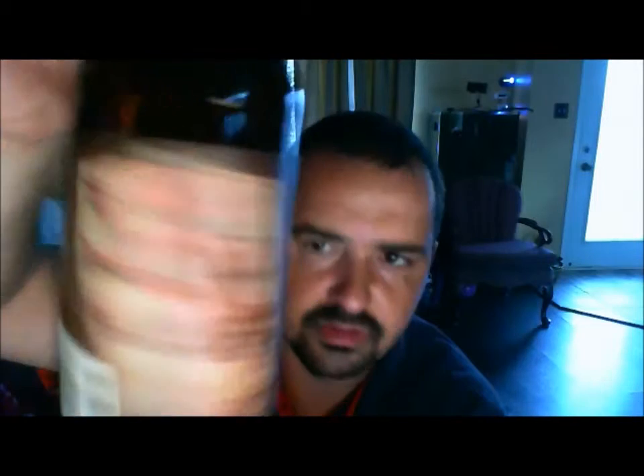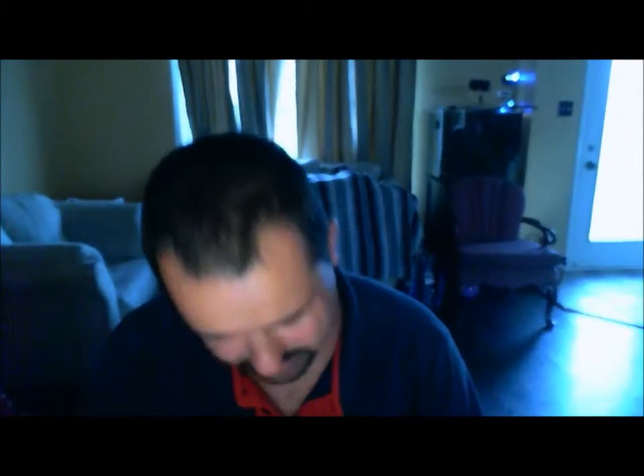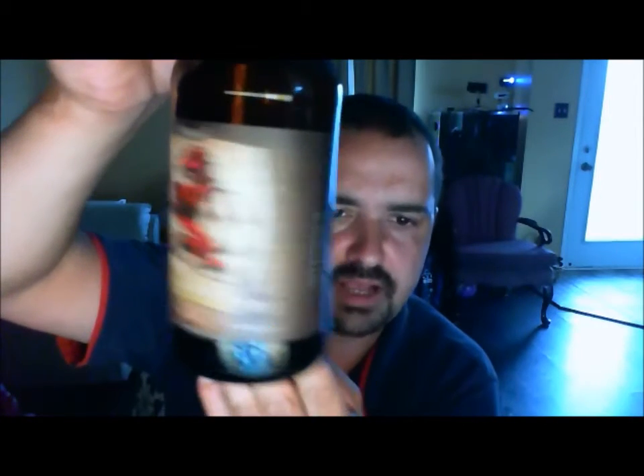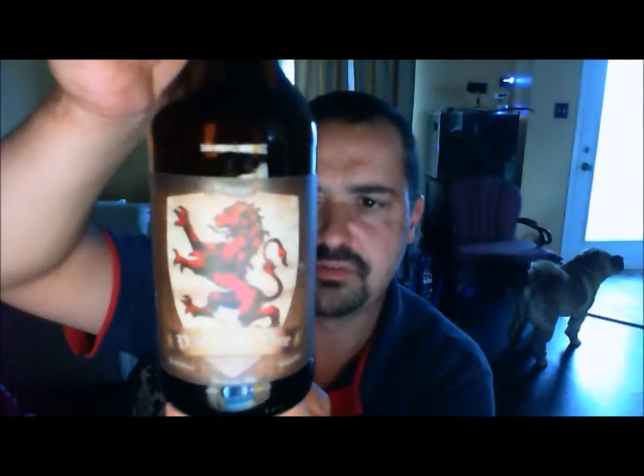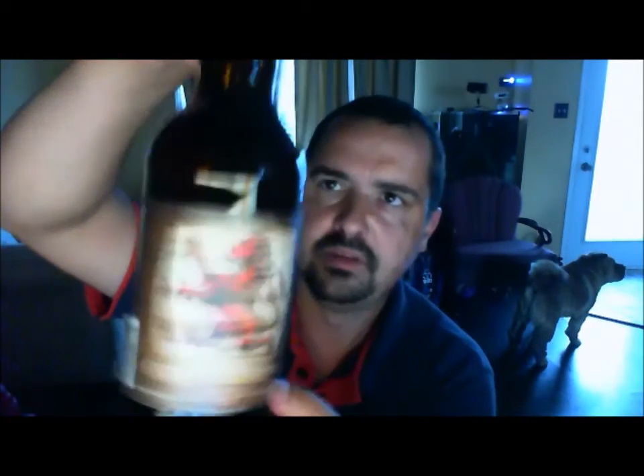Next one up: from the Picaroons Brewing Company — also known as the Northampton Brewing Company — in Fredericton, New Brunswick. This is their Plaid to the Bone. It is a 4.5% ABV heather ale, so it's beer brewed with heather, which is a flower. Can't wait to try this. All the Picaroons beers I've had sent to me by Nick have been awesome.